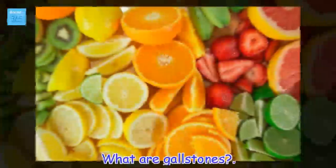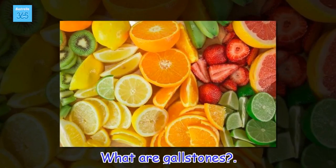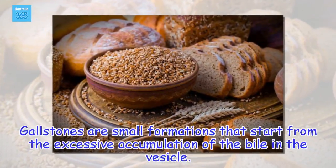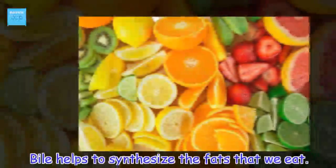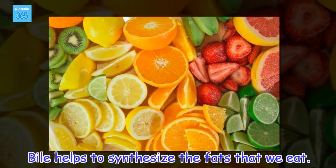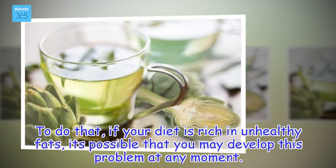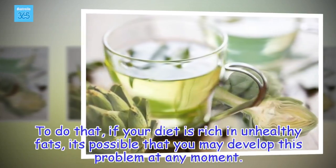What are gallstones? Gallstones are small formations that start from the excessive accumulation of bile in the vesicle. Bile helps to synthesize the fats that we eat. If your diet is rich in unhealthy fats, it's possible that you may develop this problem at any moment.